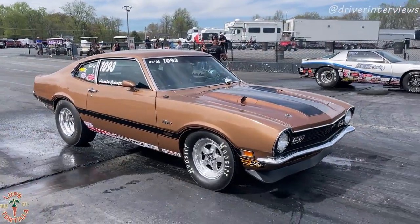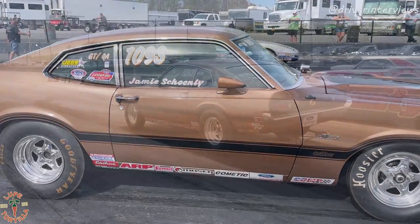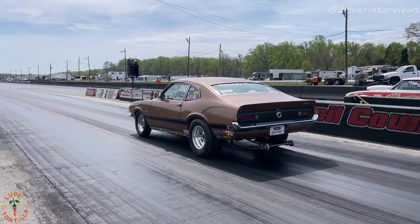Jamie, first of all, how's your day going here? So far, so good. We got by first round, had a little room at the finish line, hit the brakes and got the win light. So we're hanging for right now. Now Jamie hasn't had the car out in a few years — fresh motor, some updates to the car and now back. This is the first race back since August of 2019. So you picked up right where you left off, winning rounds already.